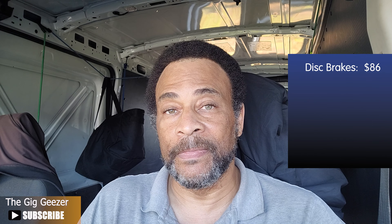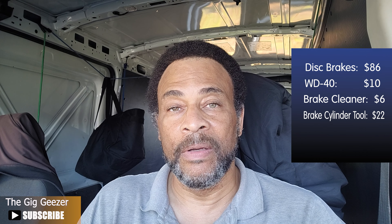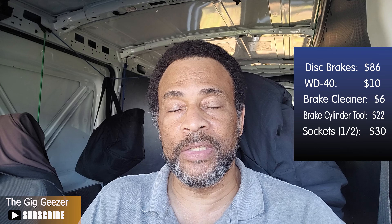Yesterday, Saturday, June 24th, 2023, my plans were to take the day off while spending most of my time changing the brakes on this van. I did that — I changed my brakes yesterday. In fact, it cost me $86. That's right, an $86 complete brake job. And how did I do that? I did it myself.